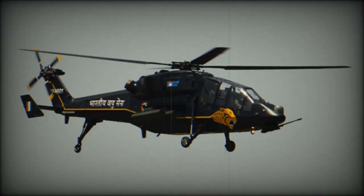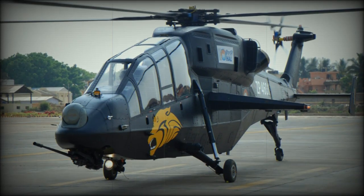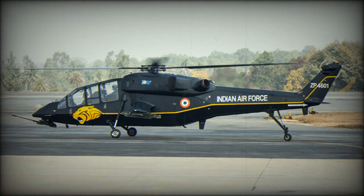The second prototype of the Light Combat Helicopter was fitted with weaponry. It is armed with a 20mm turret-mounted cannon; both the gun and THL-20 turret were developed in France by NEXTER. This attack helicopter also has detachable stub wings.